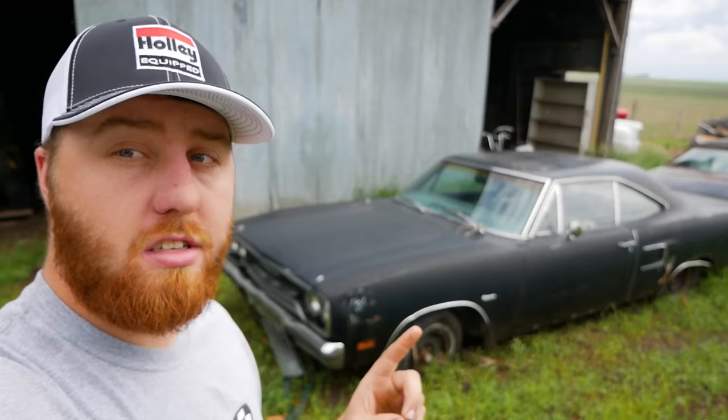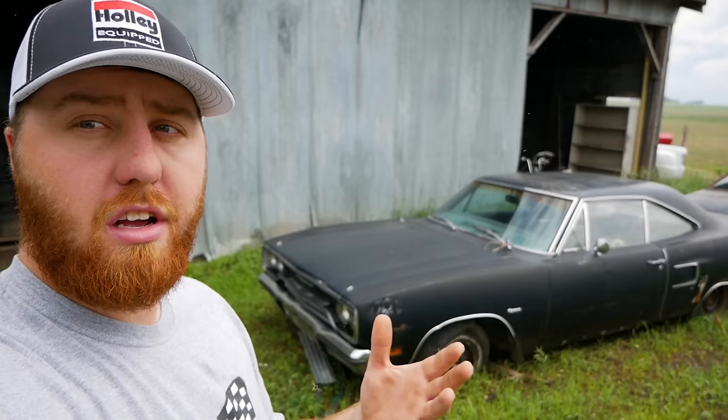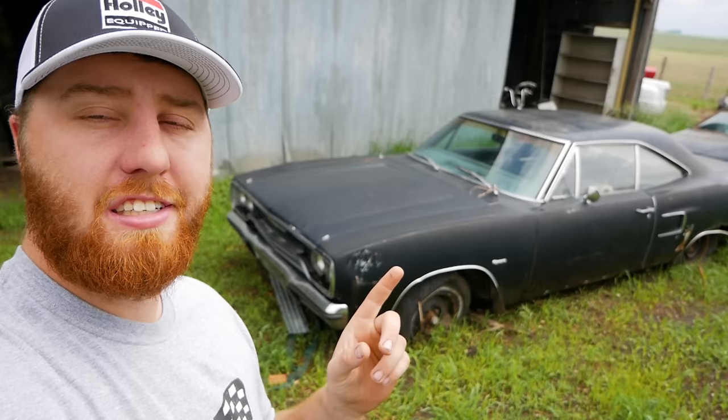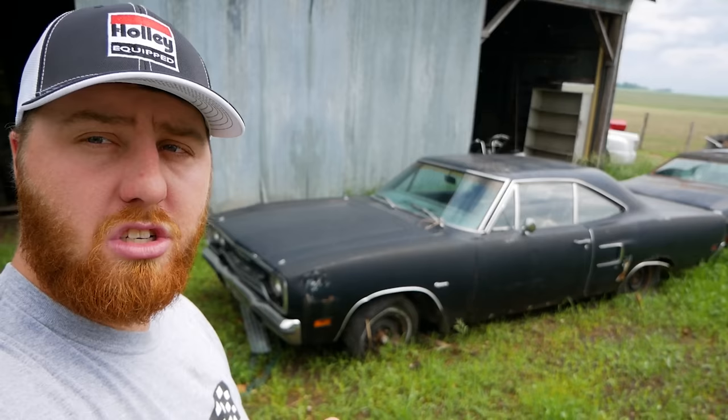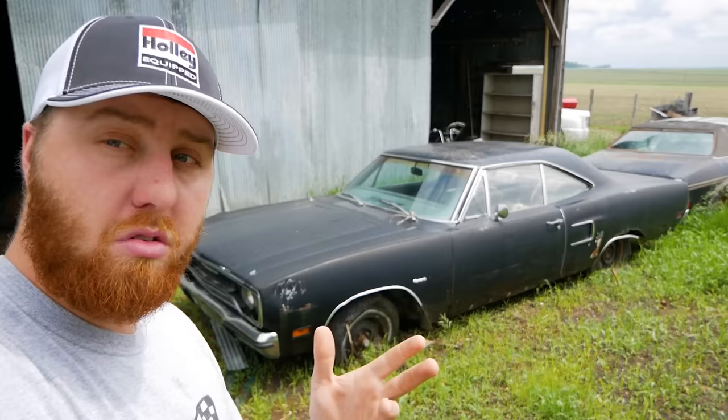Those of you familiar with the channel know what this car is. This is the '70 Satellite that myself and Thunderhead 289 spent a week out in the woods living in our camper vans and got running for the first time in a number of years. It's been three years since we last touched it. Not a lot has changed, unfortunately — there's a little bit of damage from the tornado. Let's get a look at this satellite, and then I'll talk about what we're going to do and why the camera's on today.